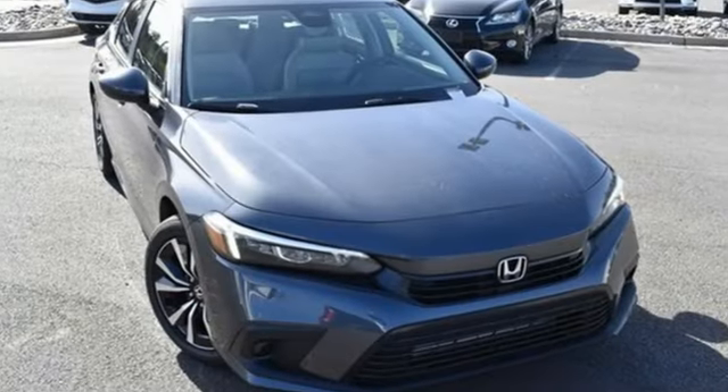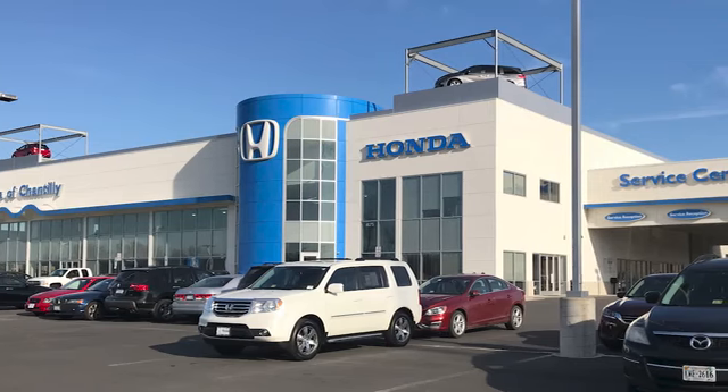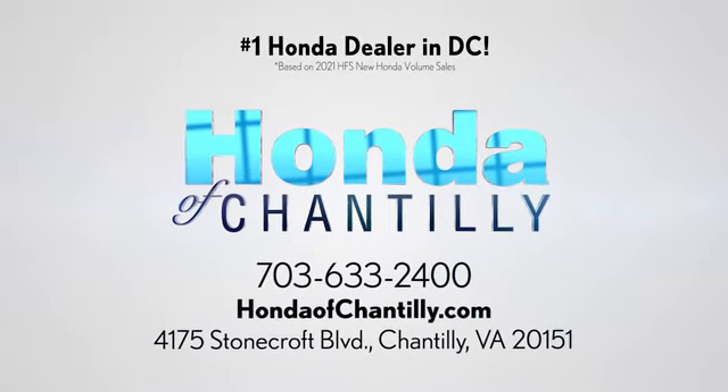It's a Honda so longevity comes standard. Hurry in today for a test drive. Honda of Chantilly. We're conveniently located just south of Dulles Airport at 4175 Stonecroft Boulevard in Chantilly.